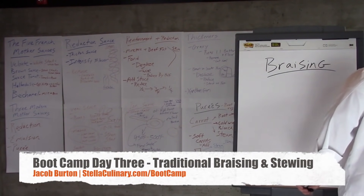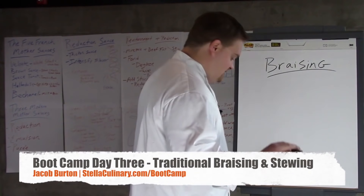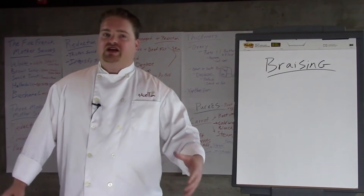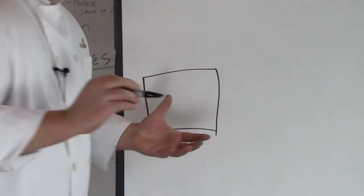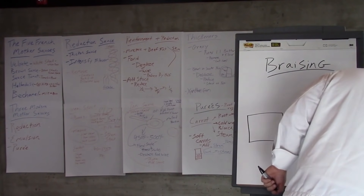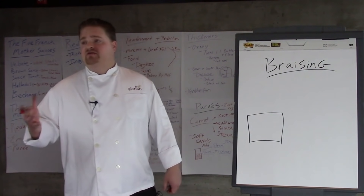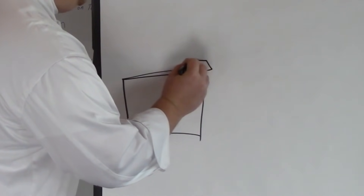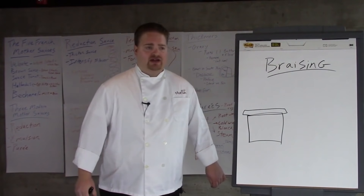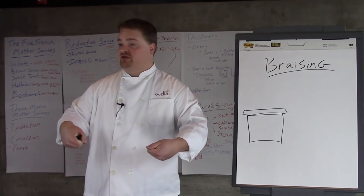Let's look at a traditional braising setup to put into perspective what we're actually doing here. Modern kitchens don't necessarily braise this way, but we need to put the modern technique of braising into perspective. The word braise comes from the brassière — they had what's called a braiser, cast iron, very similar to a cast iron Dutch oven. The only difference was the lid was flat, really really heavy, and sometimes had a rim that fit into the pot very snugly.